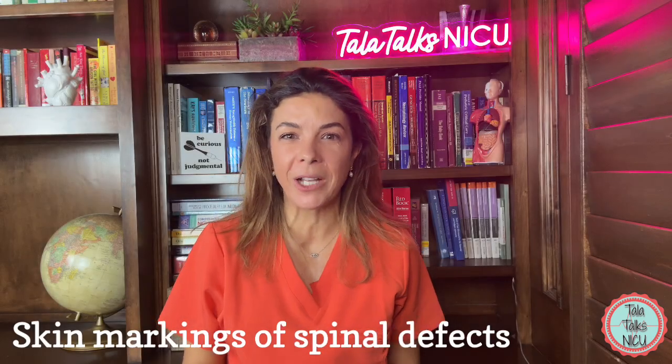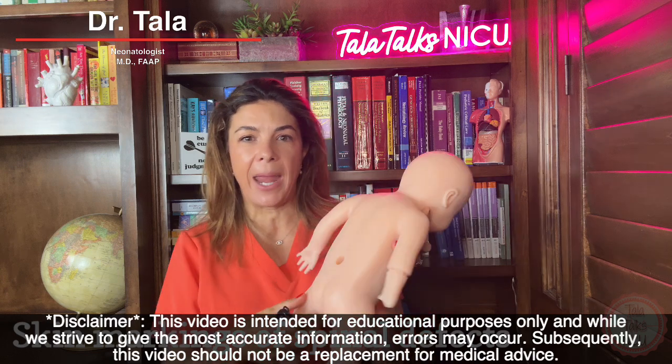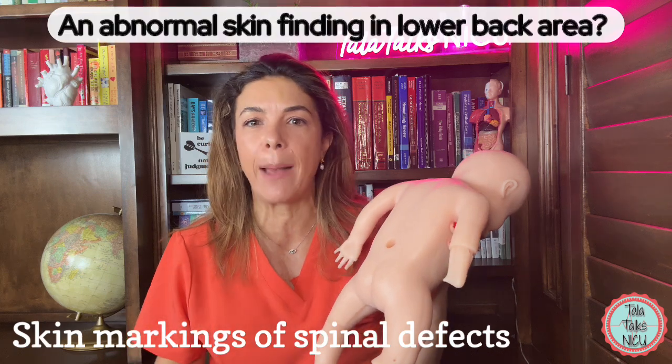Hi, I'm Dr. Tala, a board-certified neonatologist. Often when I'm examining a baby and I reach the baby's lumbosacral area, I will find some sort of abnormal marking.